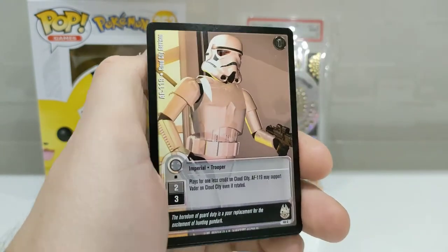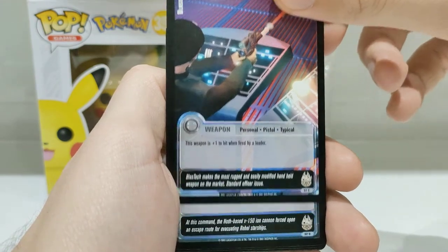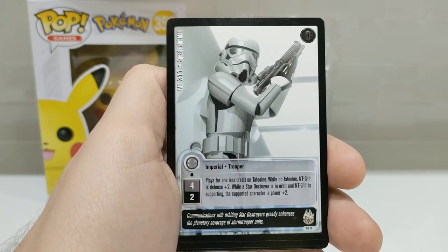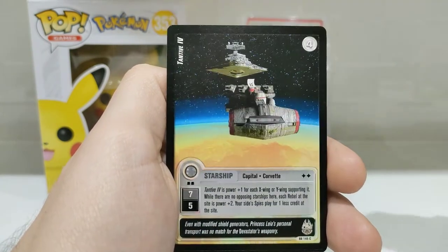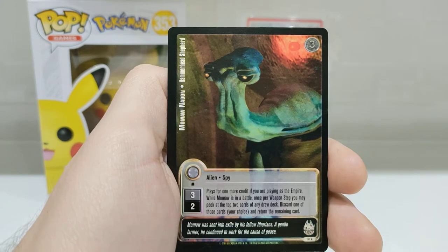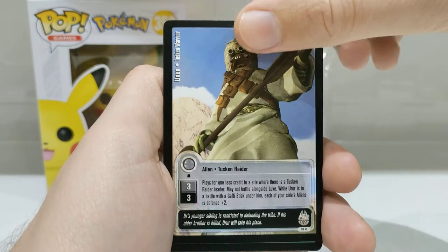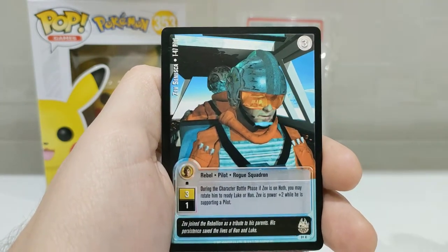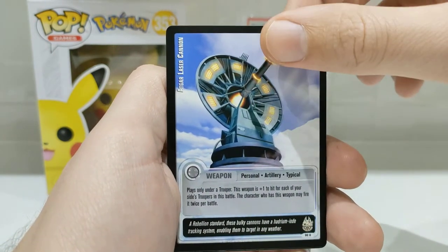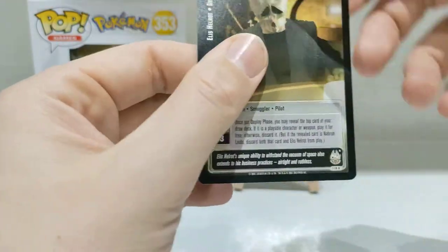Imperial Trooper — look at that. Personal Pistol Typical. Weapon Step. Another Imperial Trooper — very cool looking cards. Capital Corvette. An Alien Spy — look at that. Alien Tusken Raider. Rebel Pilot Rogue Squadron. Personal Artillery Typical. A Smuggler Pilot — an Alien. And that's the last card of that pack.